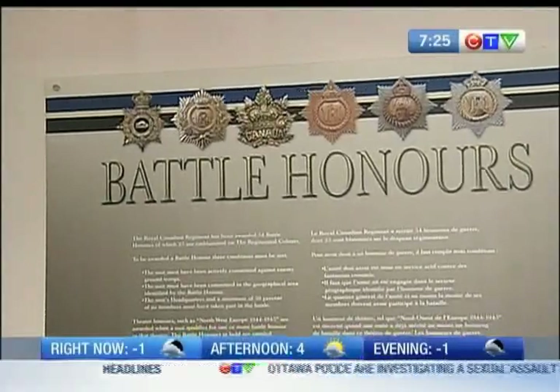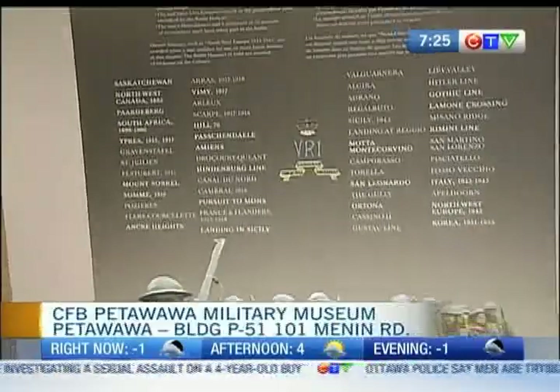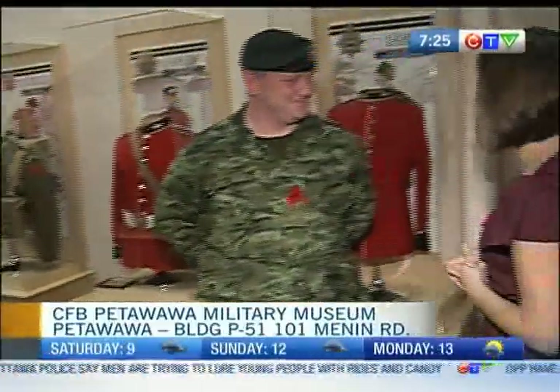What you're looking at is a plaque of honours that have been awarded to the RCRs. I need a little bit of help with the Canadian Forces lingo, so luckily I'm joined by Master Corporal Laforette.